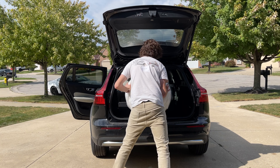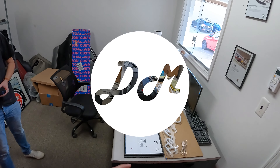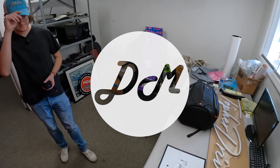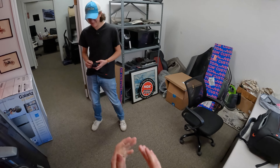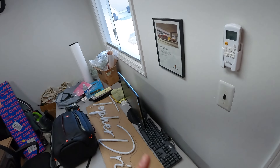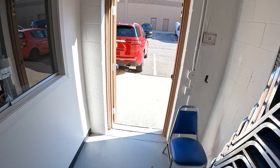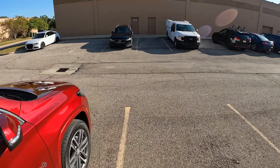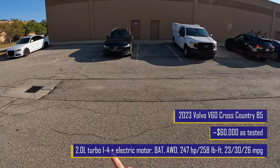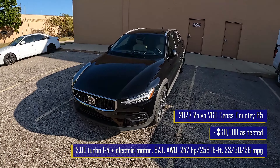Hey everybody, it's Charlie and Chris with Daily Motor, and we are excited because we have a surprise Volvo this week. It's always a good week when you're not expecting to get to drive a Volvo and you do — specifically a wagon. This, as you know from clicking on the title of this video, is a 2023 Volvo V60 Cross Country B5, and I see something important on the dashboard — it is the Bowers and Wilkins speaker.